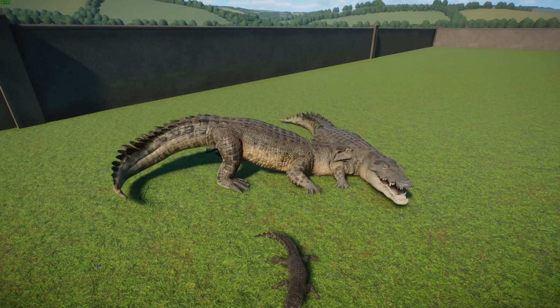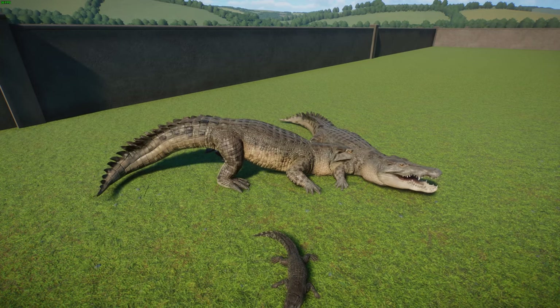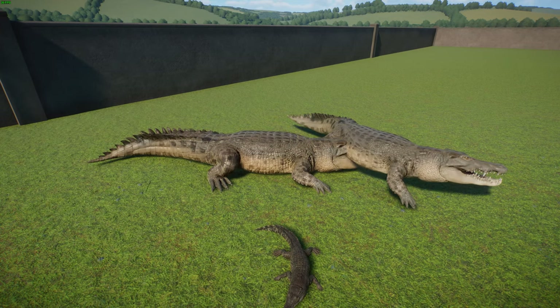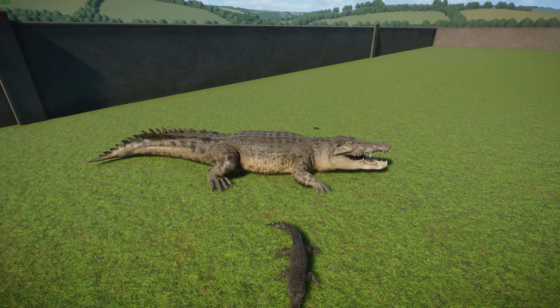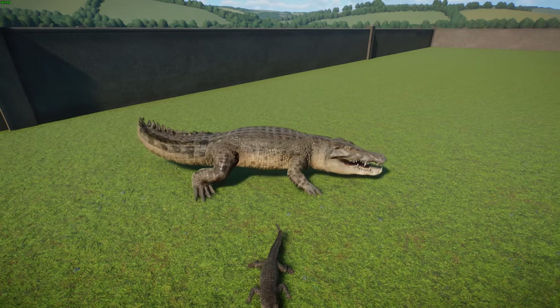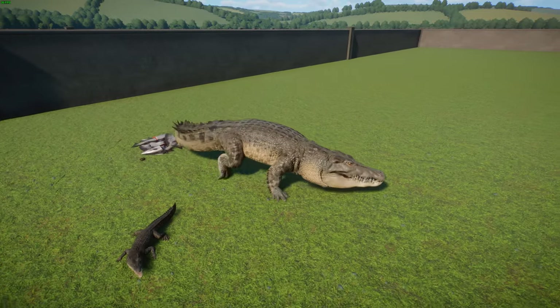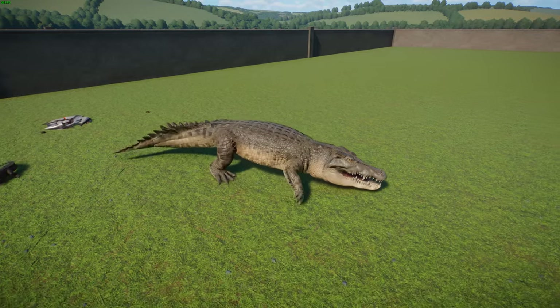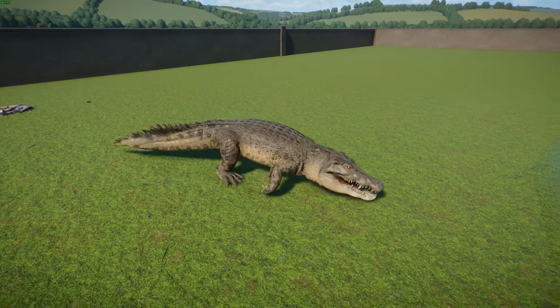These guys are opportunistic apex predators — they'll attack whatever they can. They can eat zebras, they can eat people, and they do regularly eat people. Fish, reptiles, birds, mammals — whatever. They ambush using the water, coming out to attack. They're very, very good at waiting, and are agile, waiting for the opportunity. Even swift prey cannot escape because they strike so quickly.